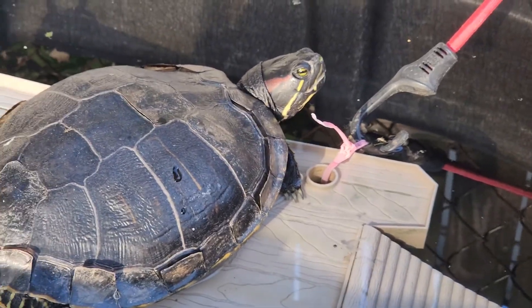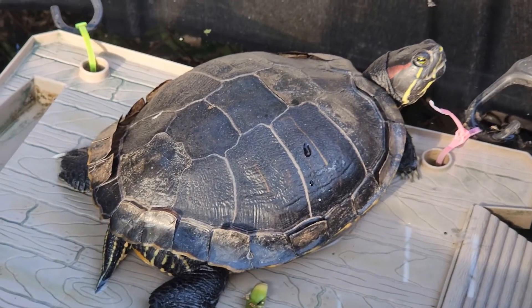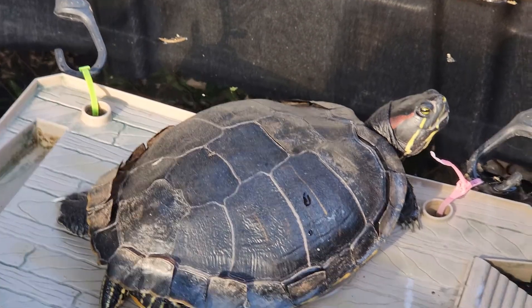You never want to force a shed, but if they're loose and ready to come off, it couldn't hurt to go ahead and try to help. He probably won't let me right now, so I'm just going to let him be.